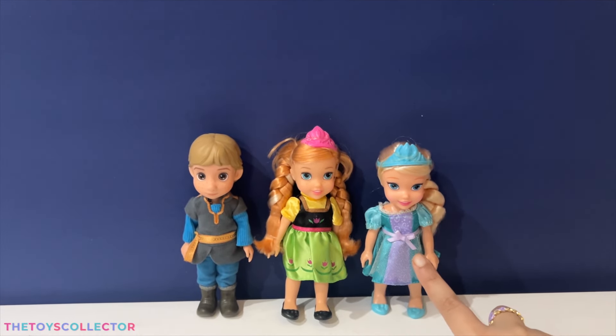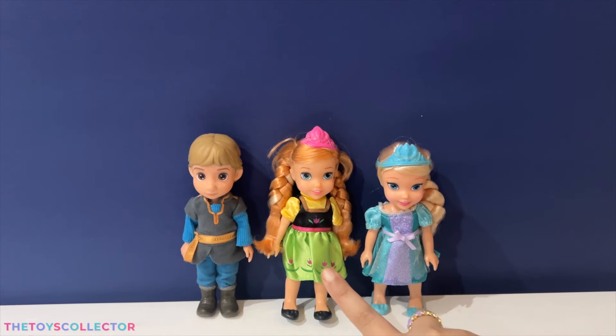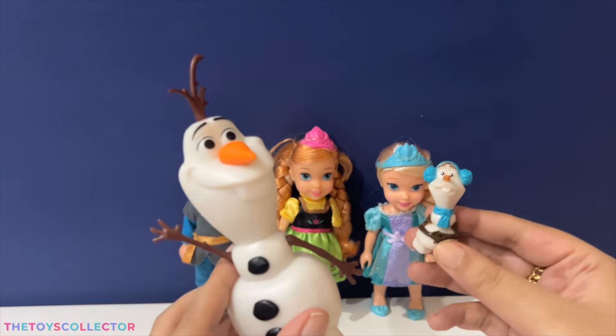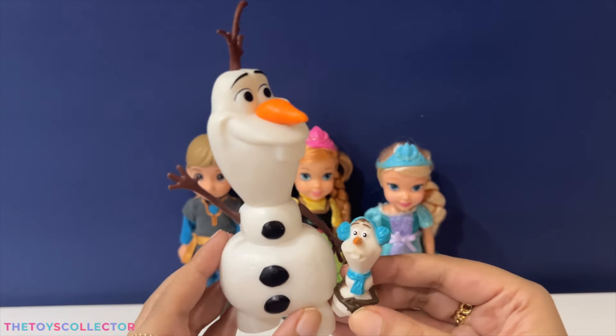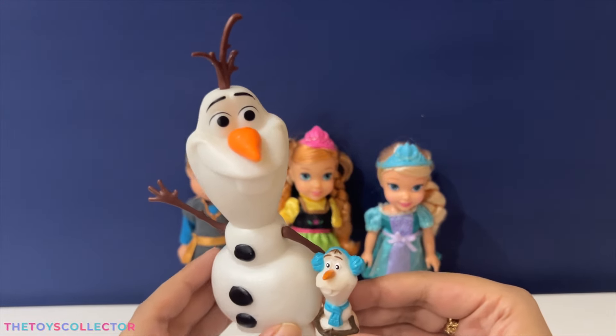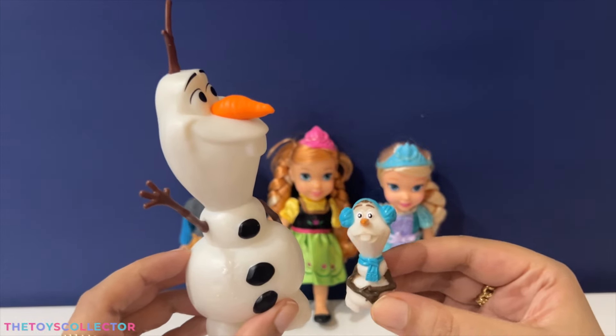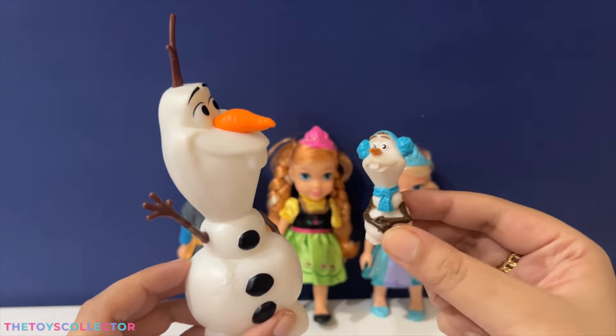Here's the adorable Elsa, Anna, and Kristoff all together. Wait, are we missing something? Oh yes — Olaf! And if we want to compare the mini Olaf with the Olaf that came with another playset, look how tiny this mini Olaf is!